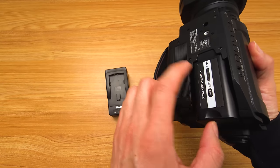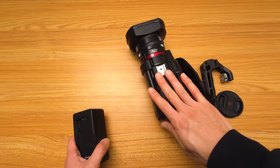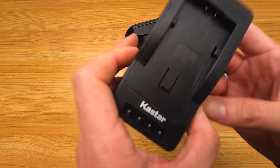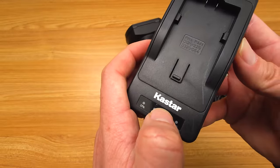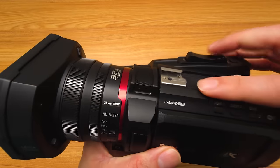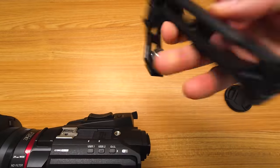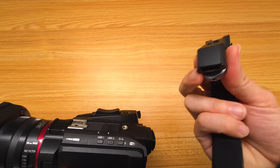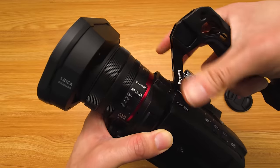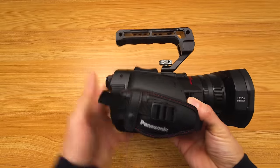The battery shown is not the official Panasonic battery; when you buy the camera they don't give you a charger because you're supposed to charge it within the camera. So I got a K-Star kit that came with two batteries and a charger. And since I don't have the top handle XLR attachment, I wanted a top handle, so I got this Small Rig 3764. It has a cold shoe, attaches right here, locks in — works very well.